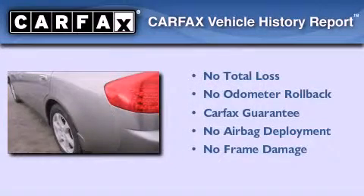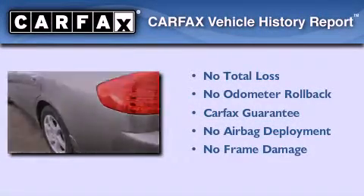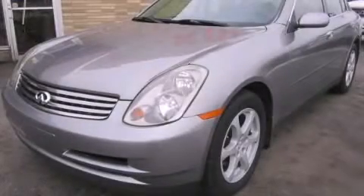Not to mention that this Infiniti qualifies for the Carfax buyback guarantee. Stop by today and test drive this vehicle for yourself.